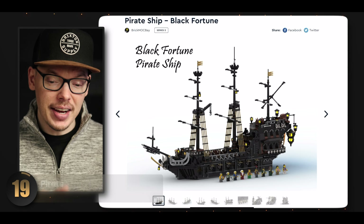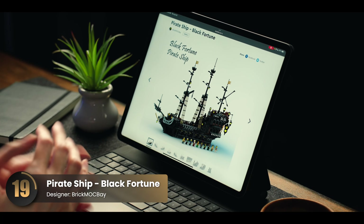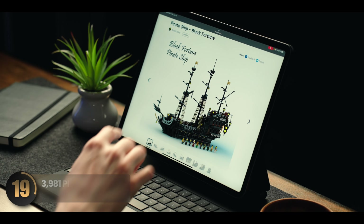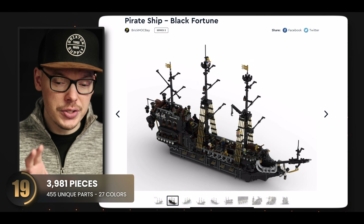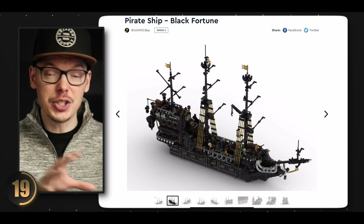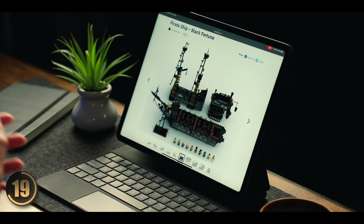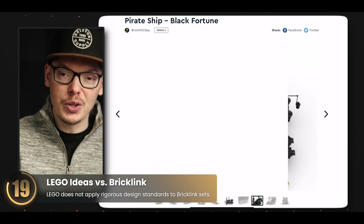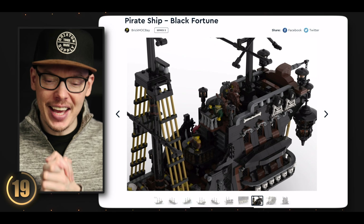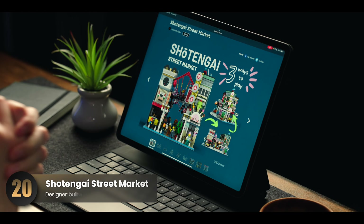We have another masterpiece from the same designer who brought us the first ship discussed in this video — I showcased this gem back in Series 1 and it left quite an impression. The color scheme works really well — dark colors contrast exceptionally well with gold trimmings, giving it a really classy look. Like the other ship, I love the modularity, which makes the build more approachable. The designer also incorporated a really cool detail with skeletons on the side, adding a menacing look — exactly what you'd expect from a pirate ship.